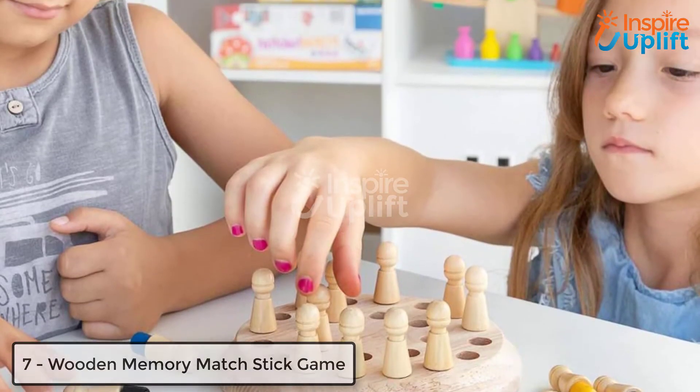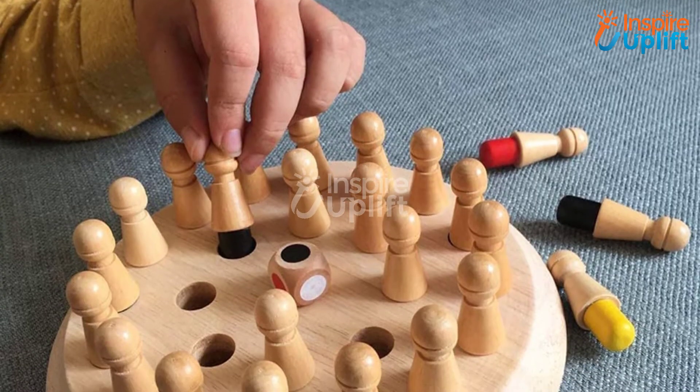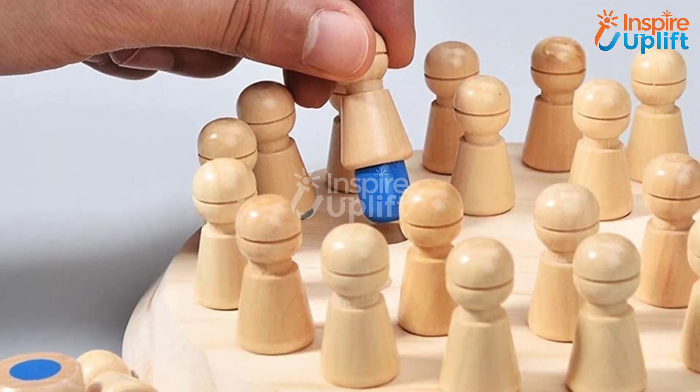At number 7 we have Wooden Memory Match Stick Game. Induce motor and cognitive skills in your little ones by getting them new, happening, and exciting games. This game allows your kids to play with an attentive mind while keeping the fun level intact.